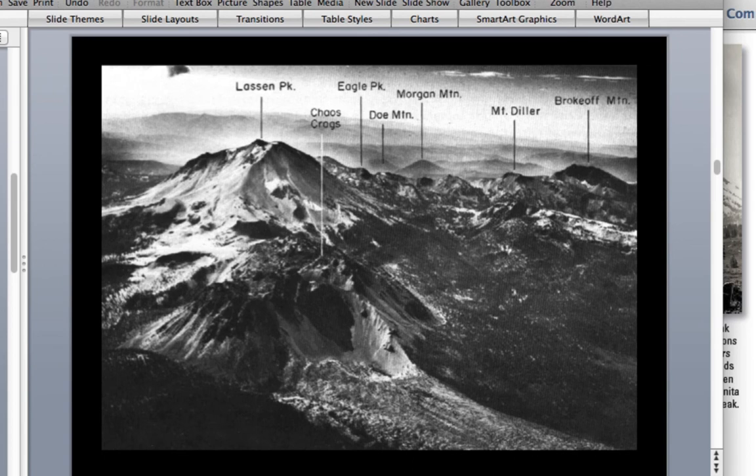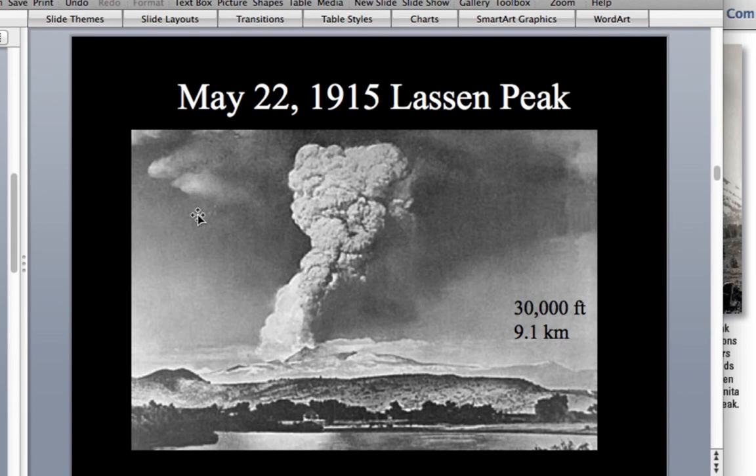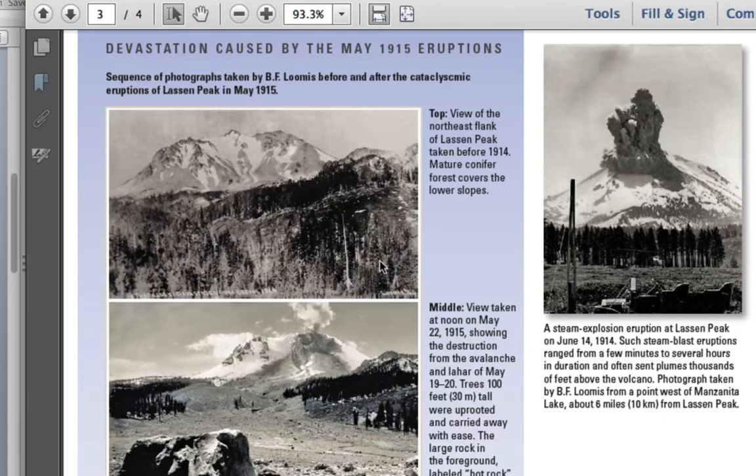Lassen Peak had a climactic eruption on May 22nd, 1915, after being dormant for about 27,000 years since its initial development. I'd like to go through some of the eruptive history for that 1915 eruption.